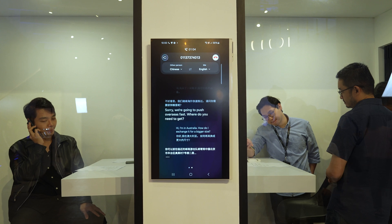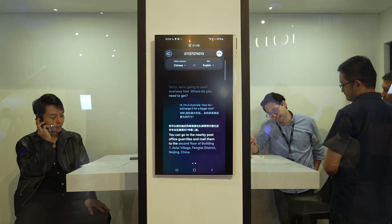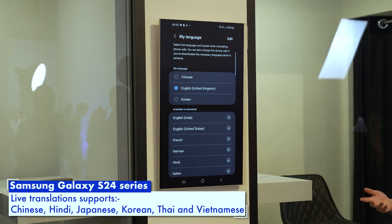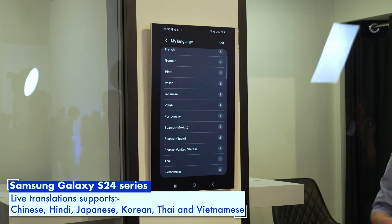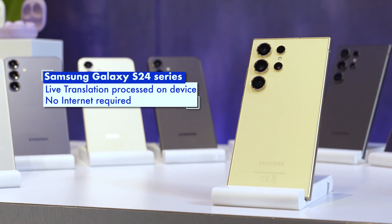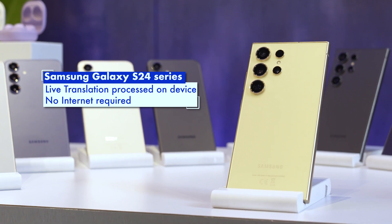You also see the translated messages displayed in real time, so you will know if anything that has been said has been mistranslated. At the moment, it supports most major European and Asian languages, which also include Chinese, Thai, Korean, and Japanese. However, there's no Bahasa Malaysia or Indonesia support just yet. Best of all, this Galaxy AI feature is done on device, and that means no internet connection is required.